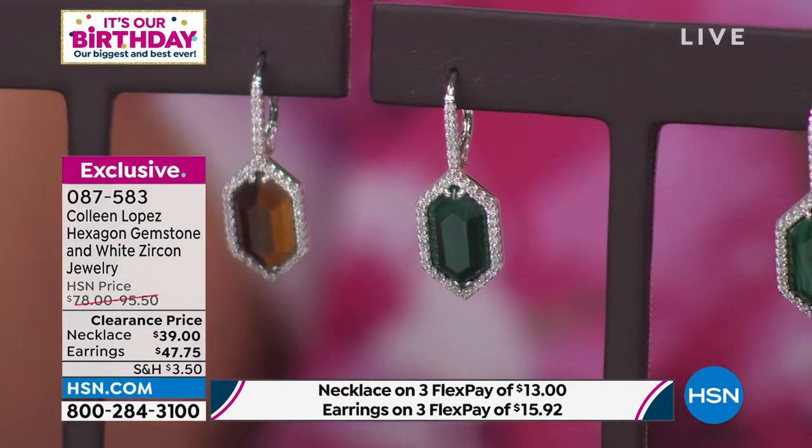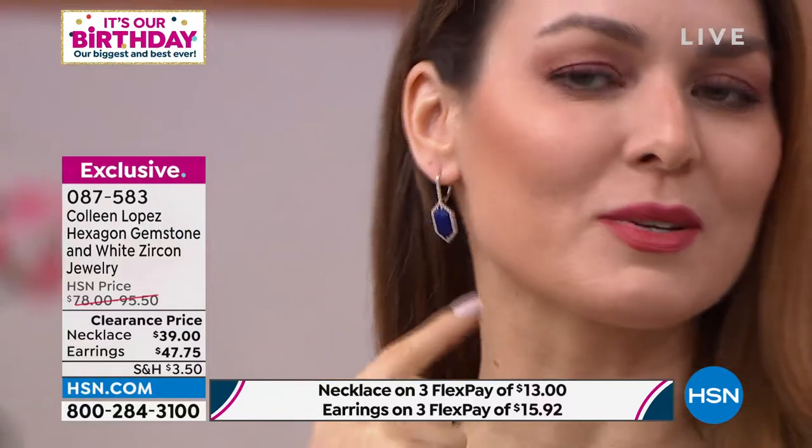"Are you in malachite or did you grab the lapis?" "I have the lapis on." And I just love this color — this blue is so intense, like a royal blue with these little specks of gold. It is just so stunning.